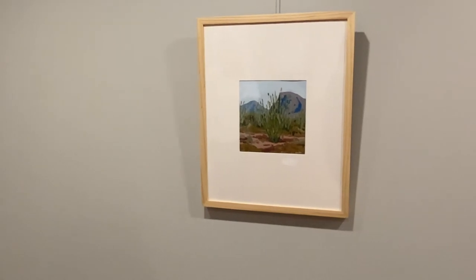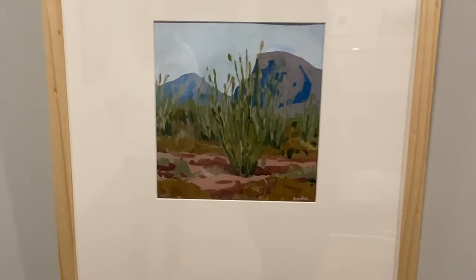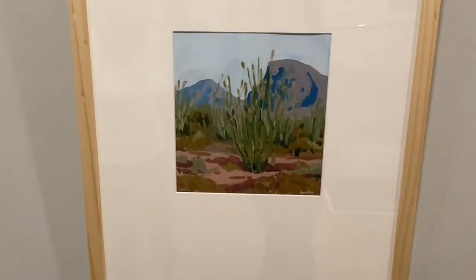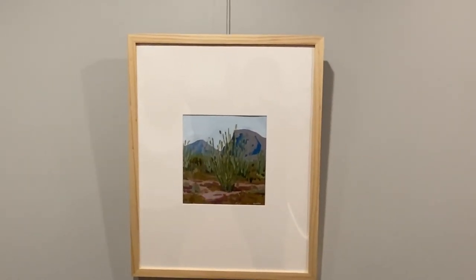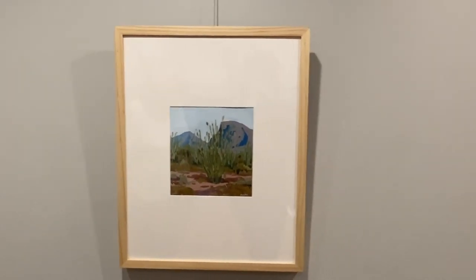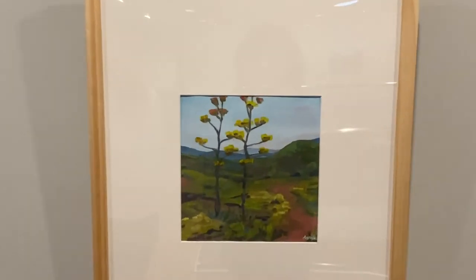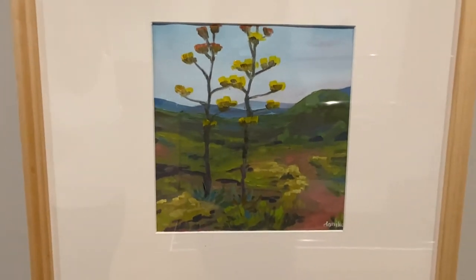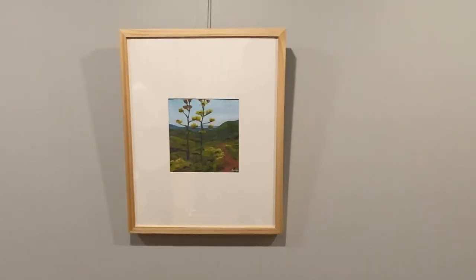These next pieces from Big Bend feature ocotillos, which are by far my favorite plant — even as a little kid I loved them and called them 'squiggly plants.' This next one features another plant I love — I called these 'Dr. Seuss plants.' These are agaves, or century plants, that are blooming in Big Bend, and both of these studies kind of informed my work for the larger piece coming up.